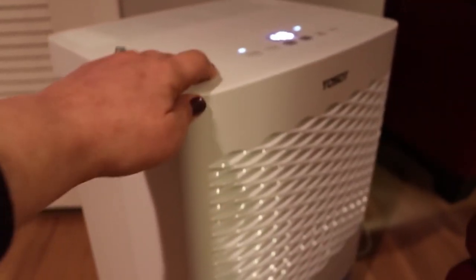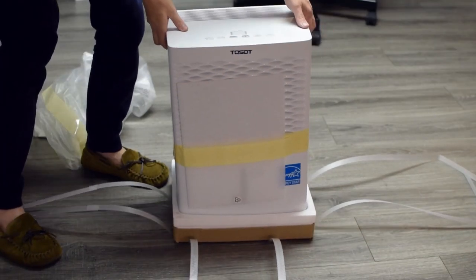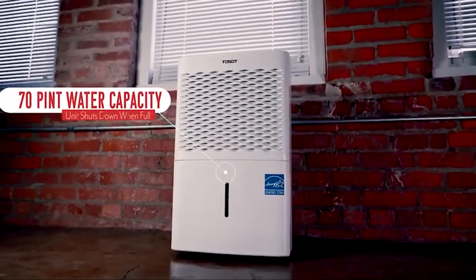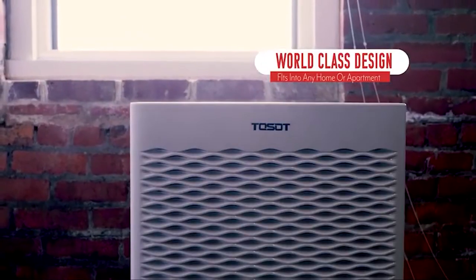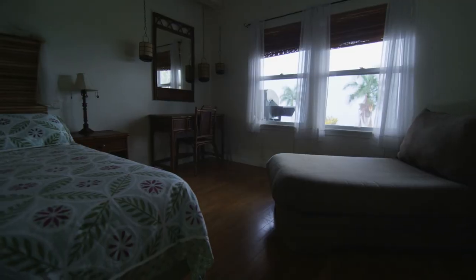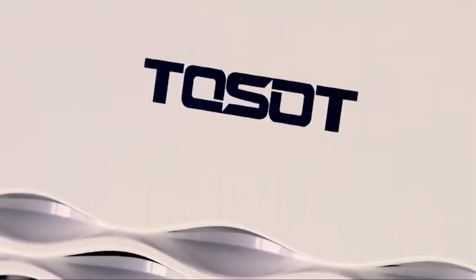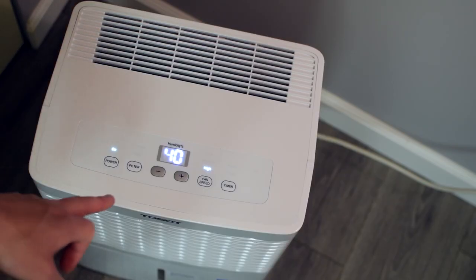If you're looking for a reliable dehumidifier that gets the job done without complications or hiccups, consider this model from Toussaint. With a wide array of moisture removal capacities available, including 20, 35, and 50 pints per day, Toussaint has a unit that will address your needs. Whether you're hoping to dehumidify a single room or your whole basement, the brand has earned Energy Star ratings across capacities, indicating that whichever version you choose, you can trust that it's working without adding a bundle to your energy bill.